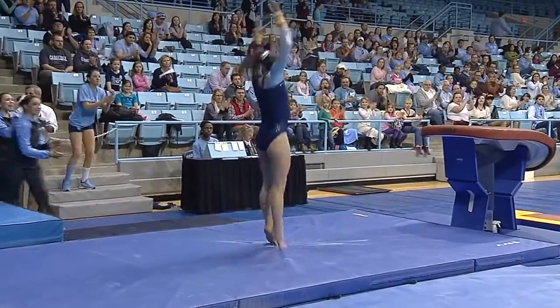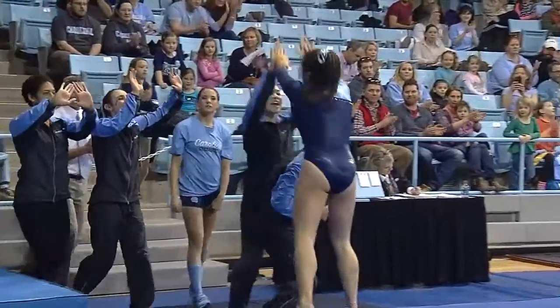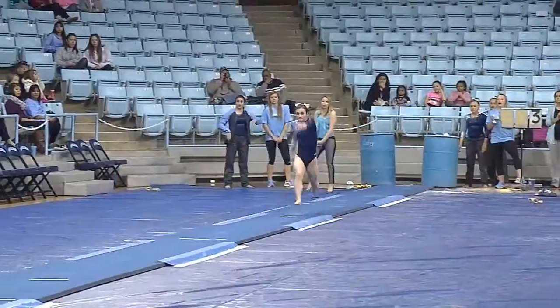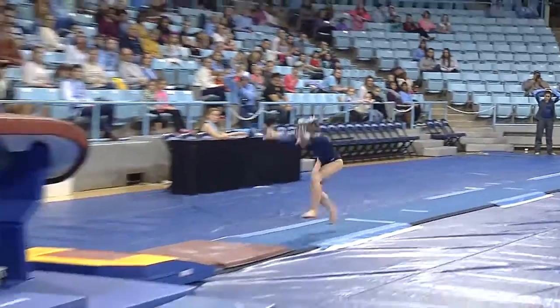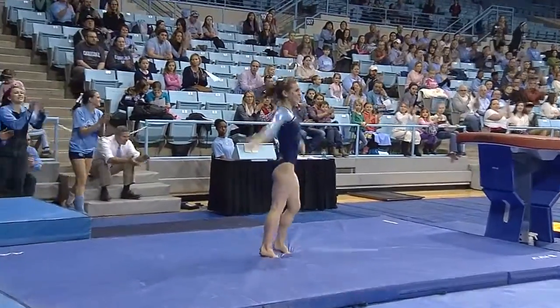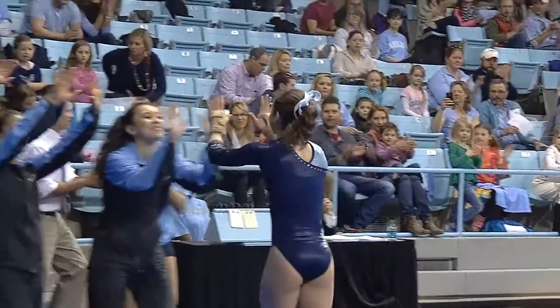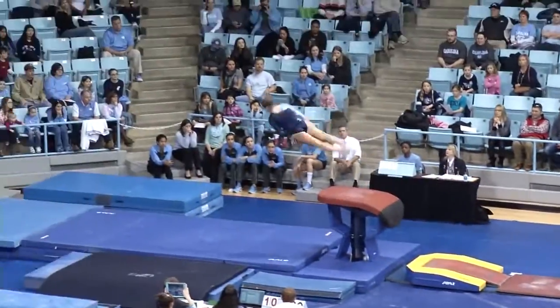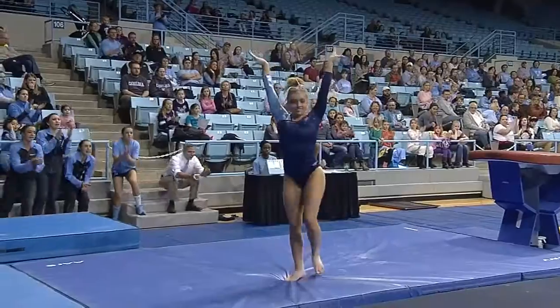And a very good landing. That's one of the best vaults I've seen Lexi do all year. Really cool vault here — twists onto the horse. Beautiful vault for Morgan Lane. In D.C., you see that blind landing.